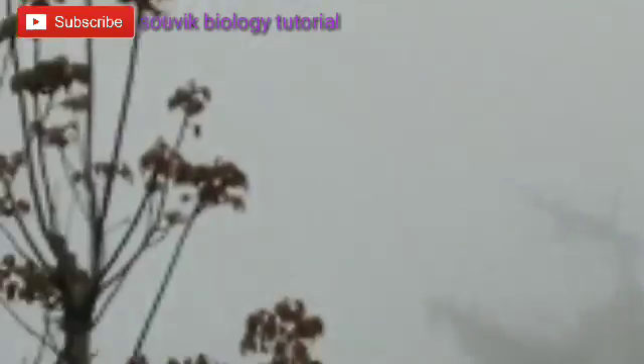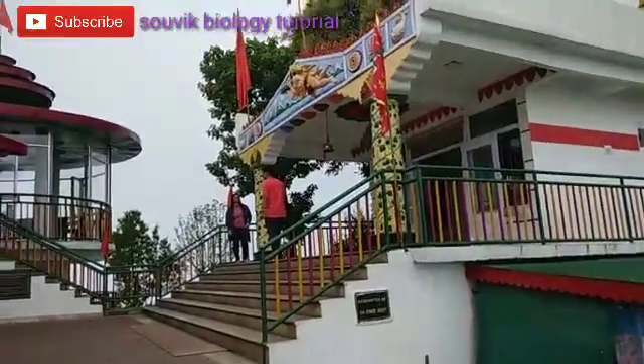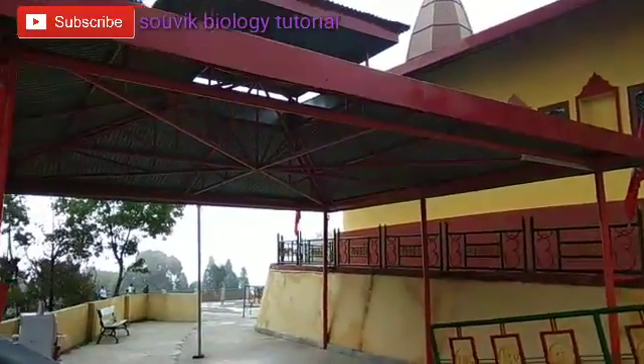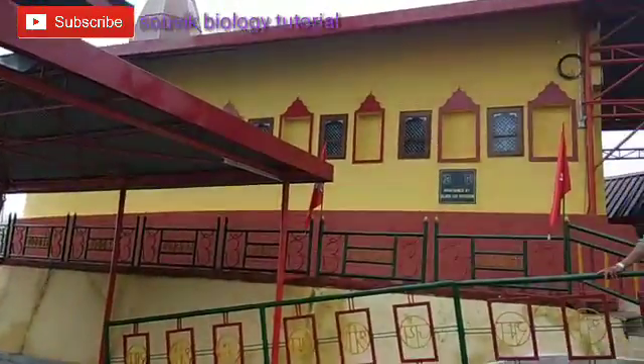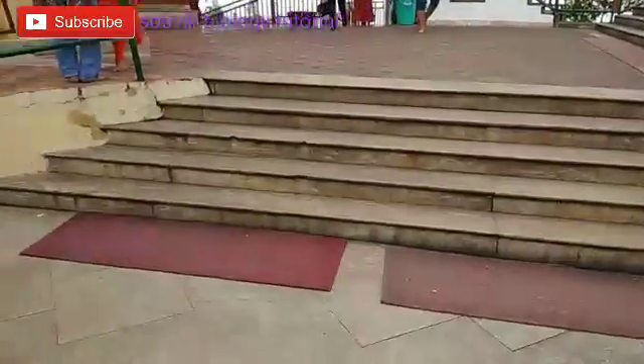Yes, lots of birds are also there — migratory birds — also residents there. This is Hanuman Tok, and it is totally owned by the central army, the Black Cat army. It is well maintained — very clean, very hygienic place. You must see it.